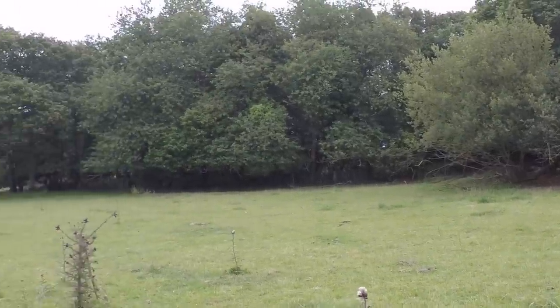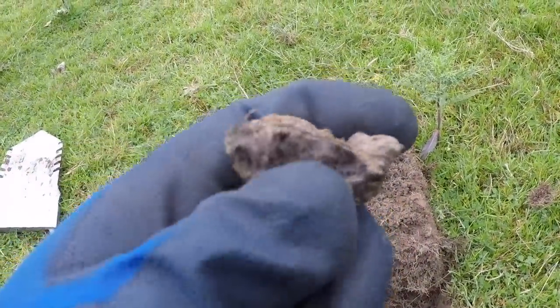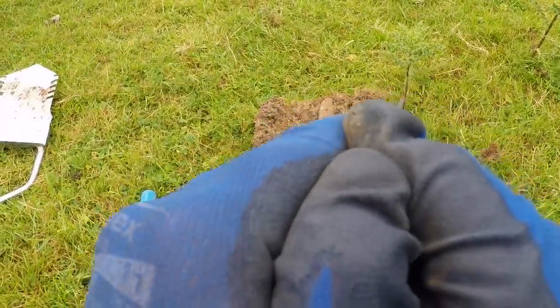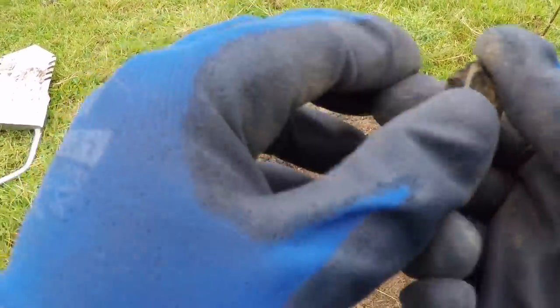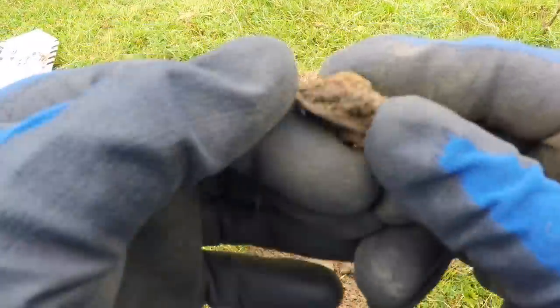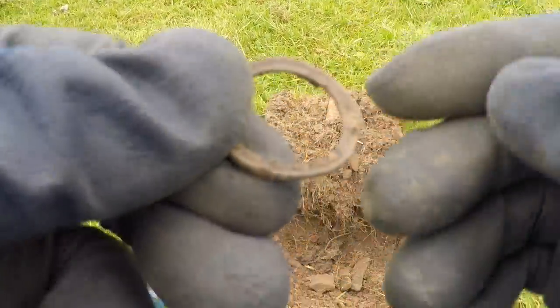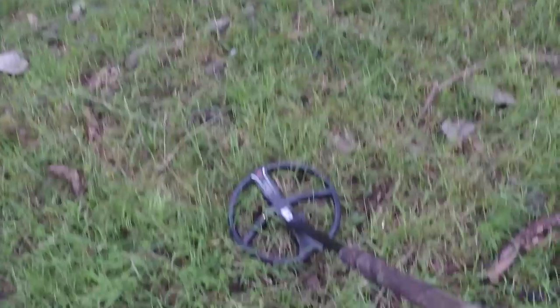I've just dug a target here and I'm not sure what this is. It's absolutely solid and it's cracking, so it's probably going to be nothing. It's just solid. Looks like an old washer I think. It's normally E and J that gets all the solid coin balls. Not sure what that would have been on — okay, next target.